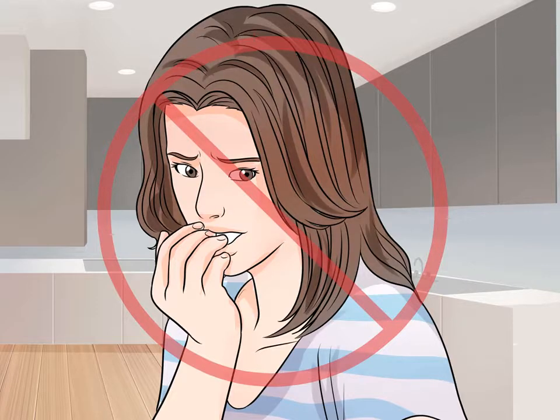Avoid biting your nails. People who bite their nails look nervous. If you feel that you need something for your mouth to do in order to release some nervous energy, try chewing on a piece of gum instead. Do so gently and somewhat subtly, though — otherwise your excessive chewing will have you looking just as nervous as if you were biting your nails.